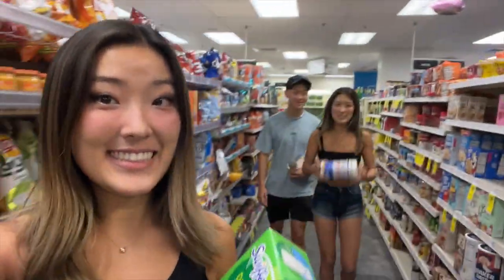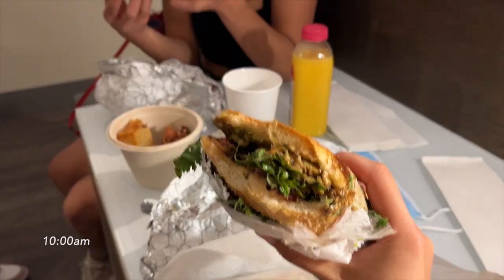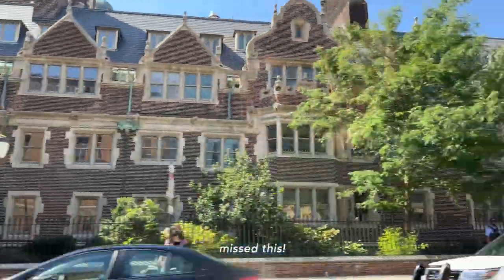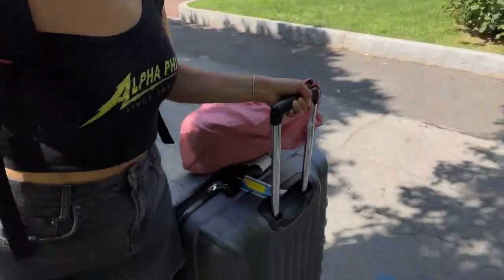It is the morning of our move-in day! We're on our way to CVS to pick up some cleaning supplies. Quick breakfast — I'm going to get the droopies. We are now on Penn's campus!